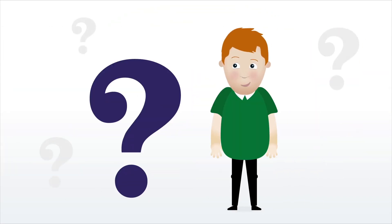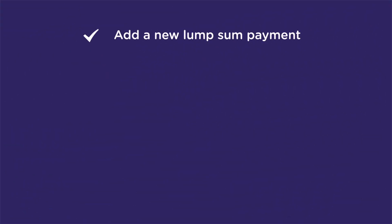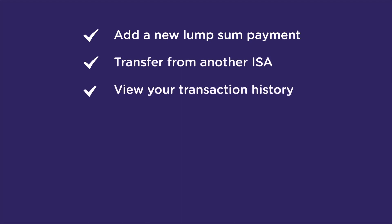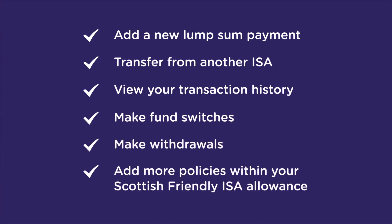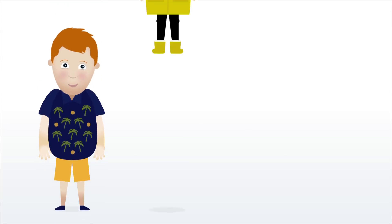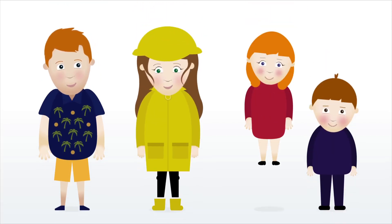If you're an existing customer with a product from the My ISA range, did you know that you can add a lump sum payment, transfer from another ISA, view your transaction history, make fund switches, make withdrawals, and add more policies within your Scottish Friendly ISA allowance? You can also give these policies names — for example, holiday fund, rainy day fund, or name them for your children.